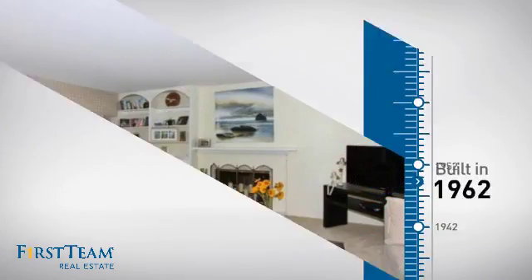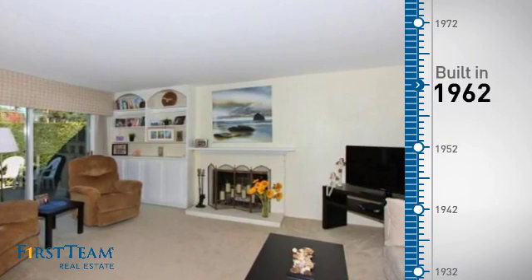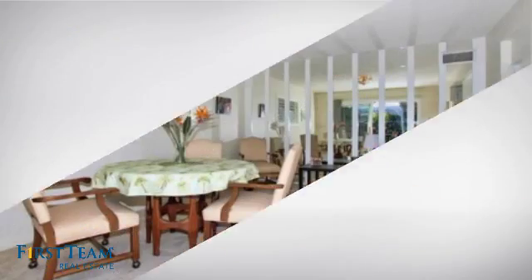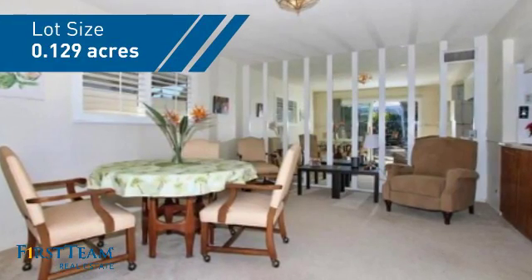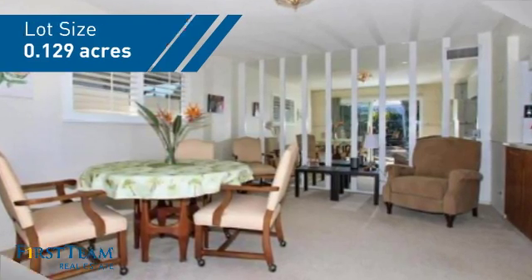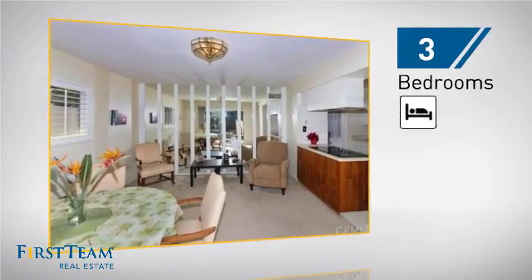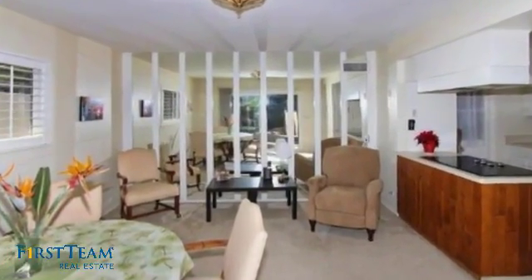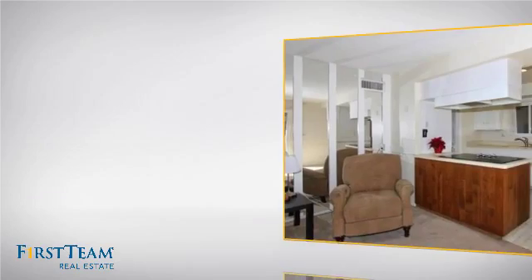This property was built in the early 60s and features over 1,300 square feet of space, giving you a spacious layout to play host or kick back and relax after a long day. Inside, you'll find three bedrooms, so everyone has a private space to come home to, as well as two full bathrooms.